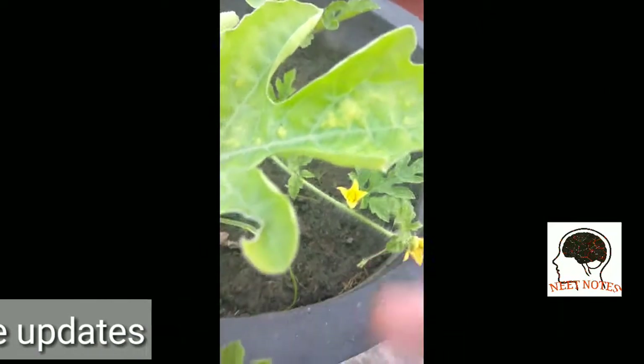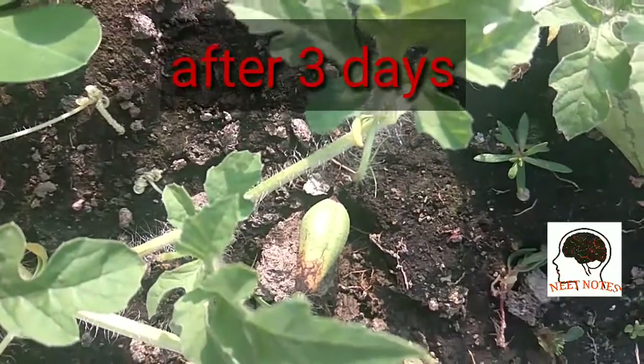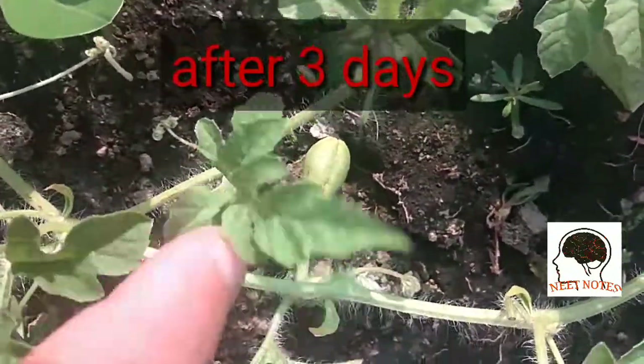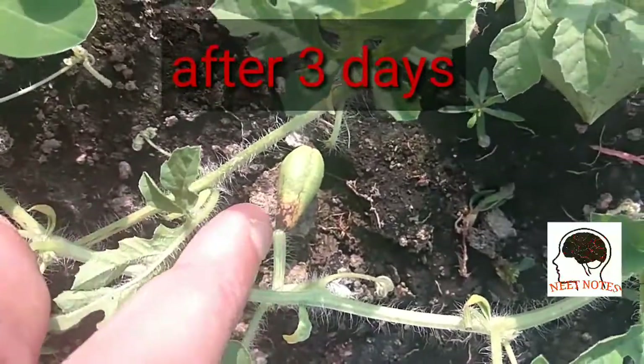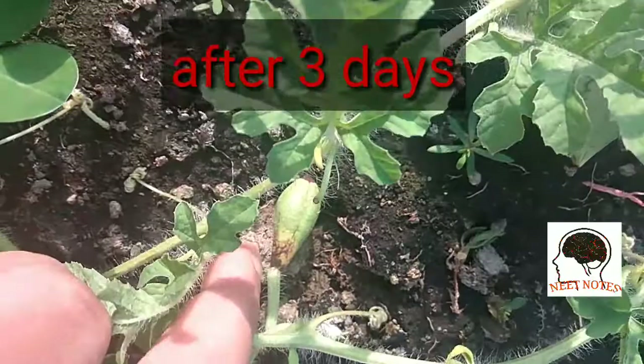This is a tender one. Today it is 21st August. You can see this one — I think this one will die. You can see it has some problem, some disease. That's why this smallest one will die.